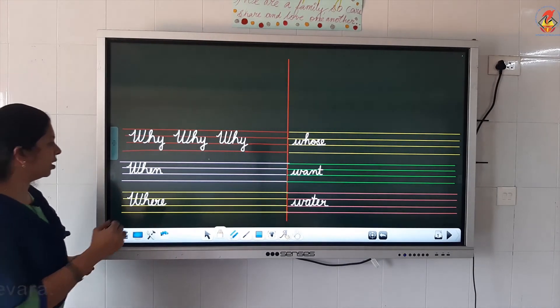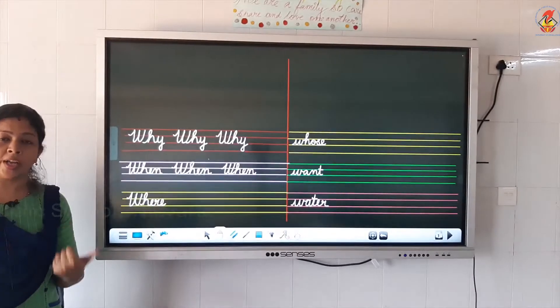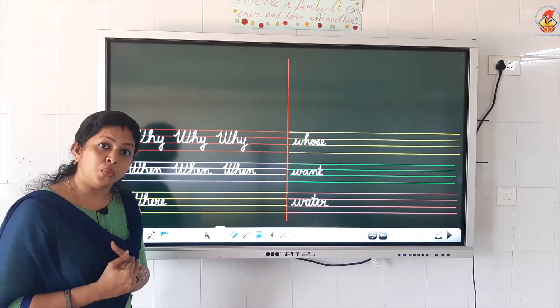What is the next word? W, H, E, N — when. Once more: W, H, E, N — when. When are you coming to school? When? What time? When did you get up today? So, when: W, H, E, N — when.